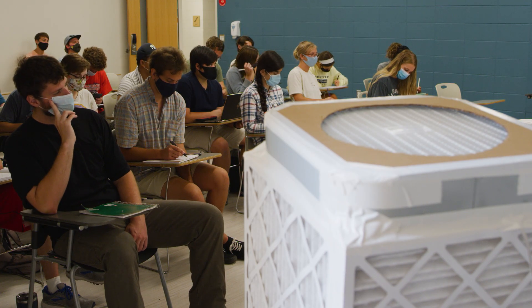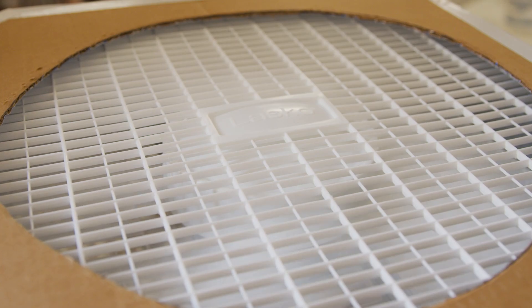So for about $90 and 20 minutes of effort, you can add four to five clean air changes per hour to a standard classroom.